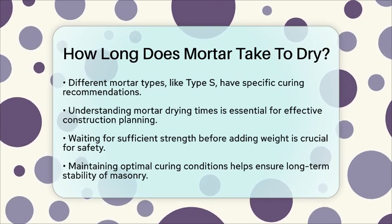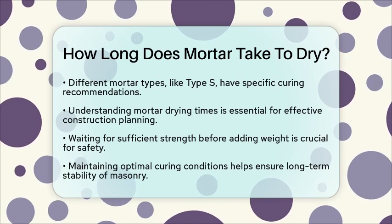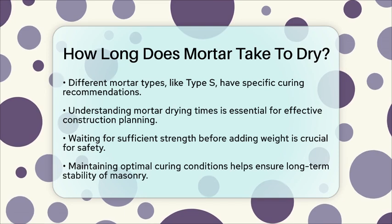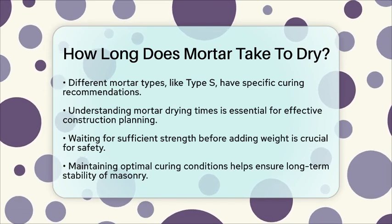So, the next time you are involved in a masonry project, remember that understanding how long mortar takes to dry is not just about patience. It is about ensuring the safety and durability of the structure you are building.